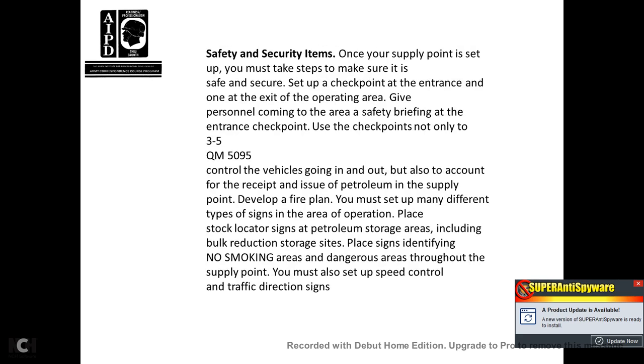Safety and security: once you have the supply point set up, make sure it is secure and safe. Set up checkpoints at the entrance and one exit of the operating area. Give personnel coming into the area a safety briefing at the entrance checkpoint. Use checkpoints not only to control vehicles going in and out, but also to account for receipts and issues and to control traffic at the supply point. Set up a fire plan, different type signs, stock locator signs, patrol storage areas including bulk reduction storage sites, place signs identifying no smoking areas and dangerous areas throughout the supply point, and set up speed control and traffic direction signs.